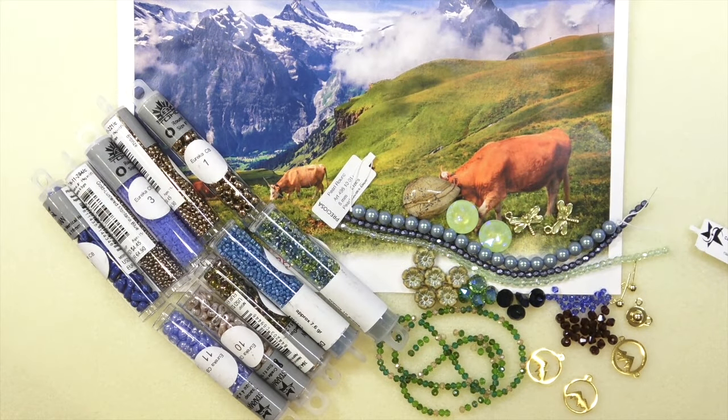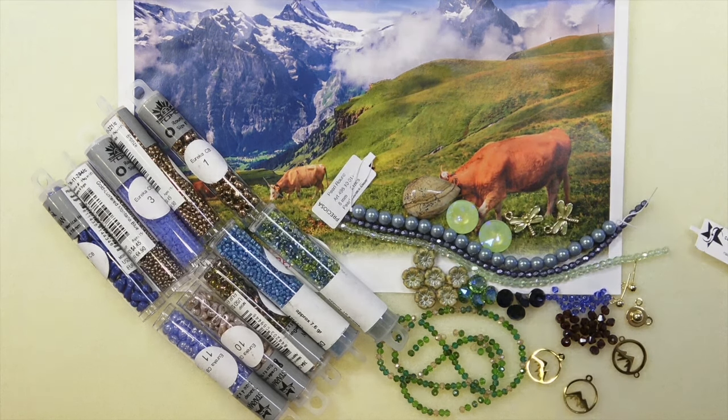Here it is — your Alpine Vista collection. And I absolutely adore these colors. They're so, so pretty, so relaxing and calming. I'll put a link in the description box below to the collection and to Eureka Crystal Beads. Have fun, enjoy. We'll have some tutorials coming up using the beads. So take care and I'll see you next time. Bye-bye.